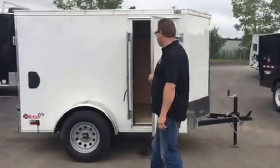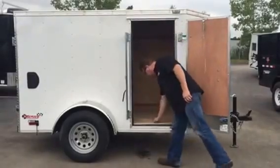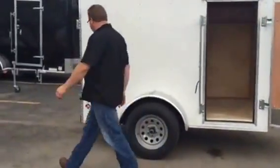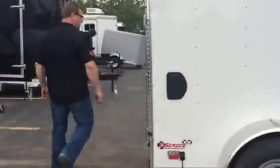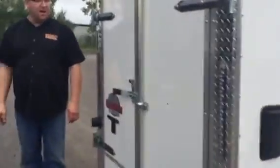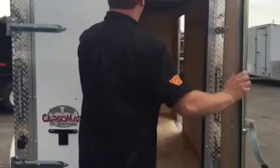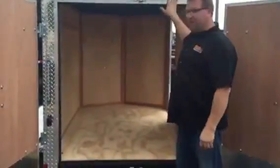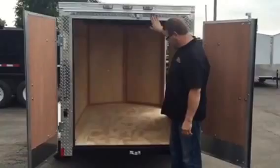$2,990. We got a 24-inch side door, 3-quarter inch plywood, 3/8 walls. If we swing around to the back, we got double doors with the cam bar lock. Of course, we got LED lights, and the back of it is wrapped with ATP aluminum tread plate.